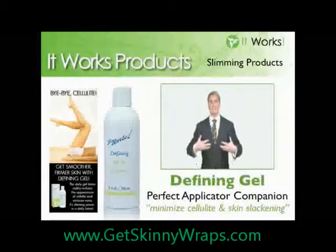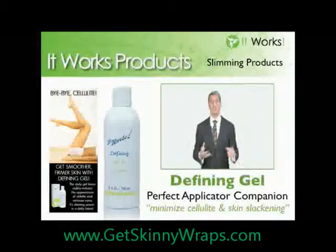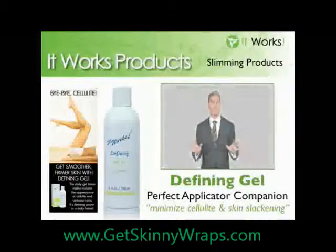Its results are immediate, they're progressive, and once again all-natural active ingredients that gently and safely support the ability of the applicator system to tone, firm, and tighten your skin so you can get healthier on the outside and look younger. Use the Defining Gel every day.